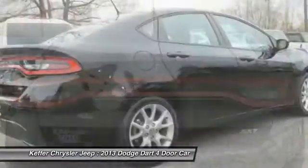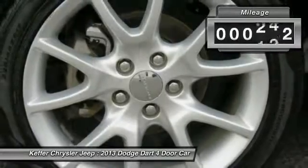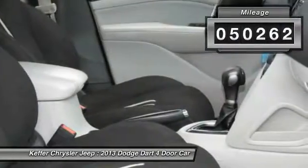Chrysler had previously applied the Dart name to a Ghia-built show car in 1956. This vehicle has less than 55,000 miles.